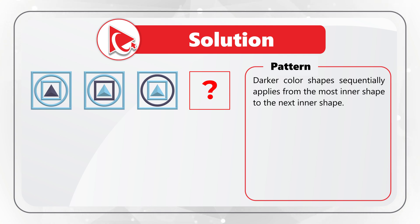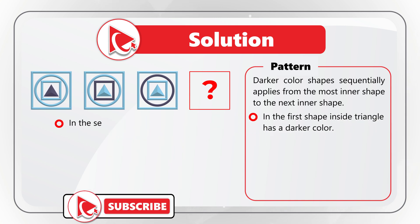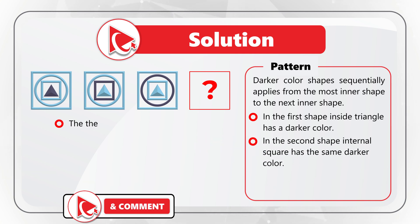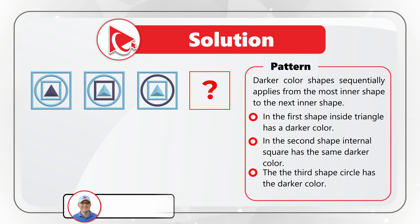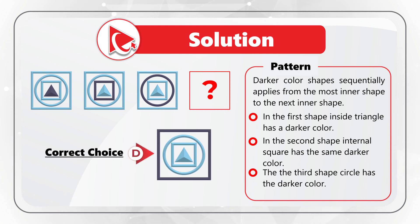Let's look into the details. In the first shape, we see that the triangle has a darker color. In the second shape, we see that the internal square has a similar darker color. And in the third shape, we see that the circle has a darker color. So, continuing the sequence, logically we come up with choice D, where the outside square will have a darker color.